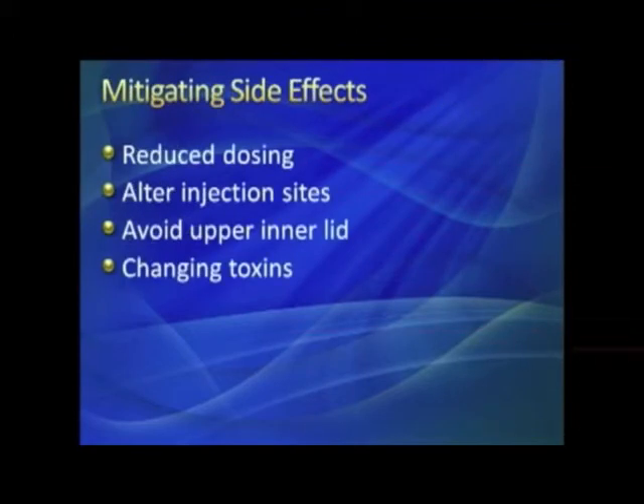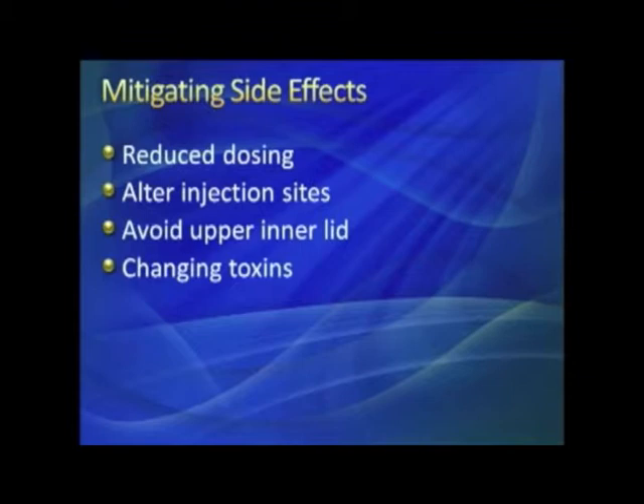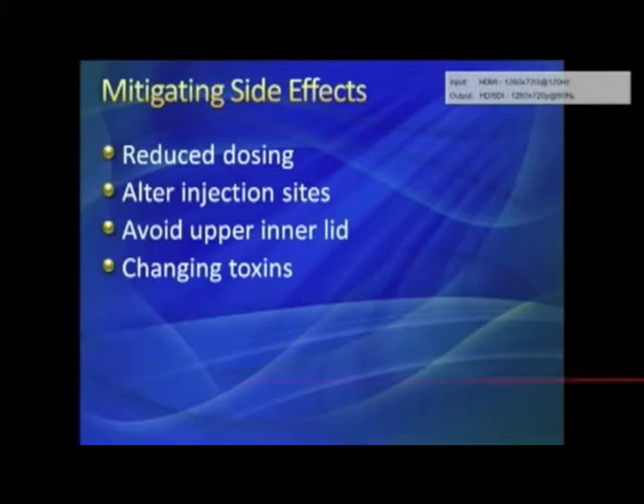To reduce side effects, reduce the dosing. Some people respond to as little as 1.25 units per spot; I tend to use 2.5 units at most spots and a little more — 5 units — laterally. My new blepharospasm patients typically get about 25 to 30 units to start. Avoiding the upper inner and lower inner injection sites helps reduce ptosis, and sometimes changing toxins can also help.